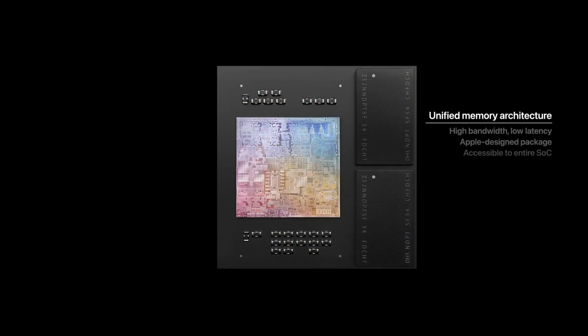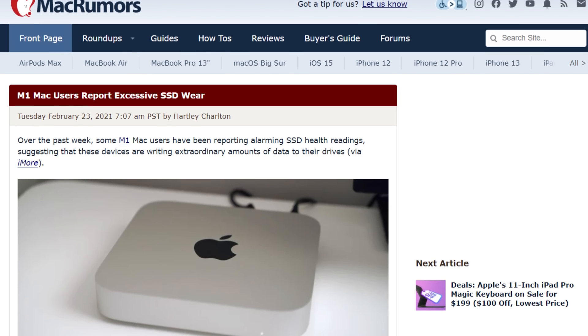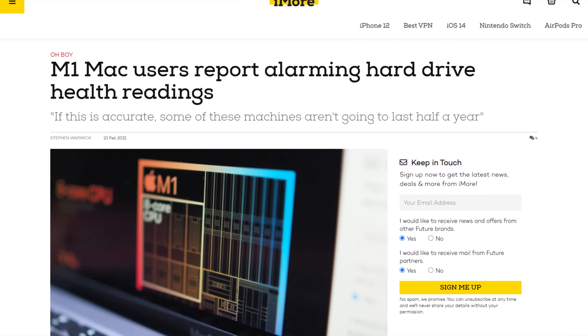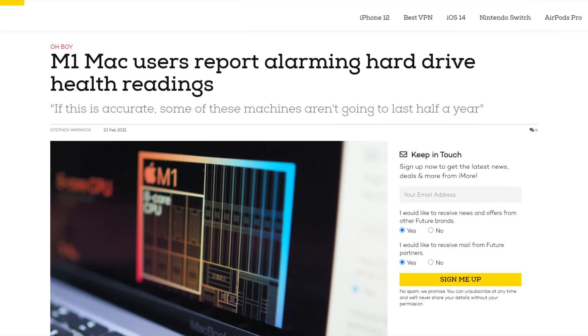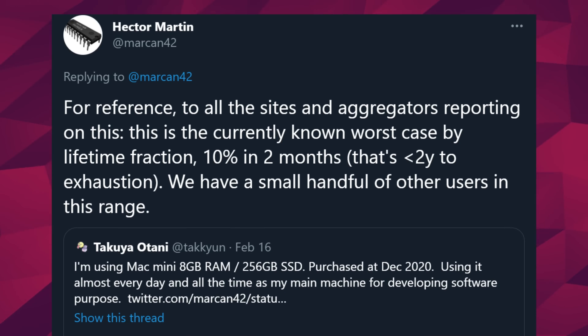So what about that problem I mentioned earlier? Well, it's not necessarily a new problem, since it might even affect Intel-based Macs. But the M1's unique architecture, the macOS operating system, and the super-fast SSD might be a trio of destruction. The issue is that customers are reporting high SSD wear rates — these M1-based Macs are reading and writing multiple terabytes to the SSD every day. In the most extreme cases, one user has reported losing 10% of his SSD's lifespan in just two months.